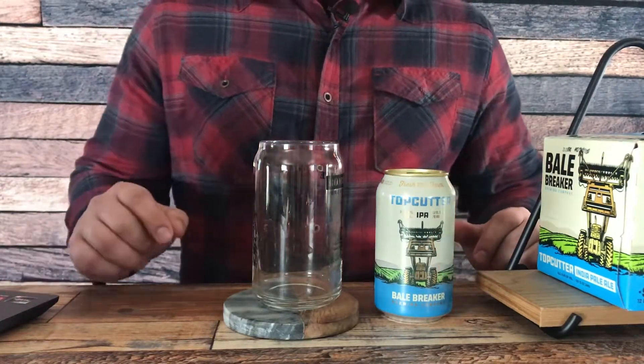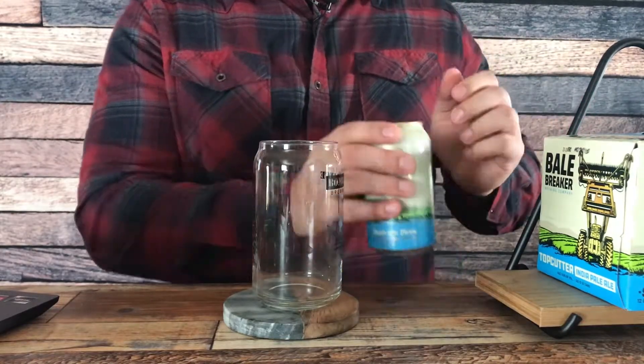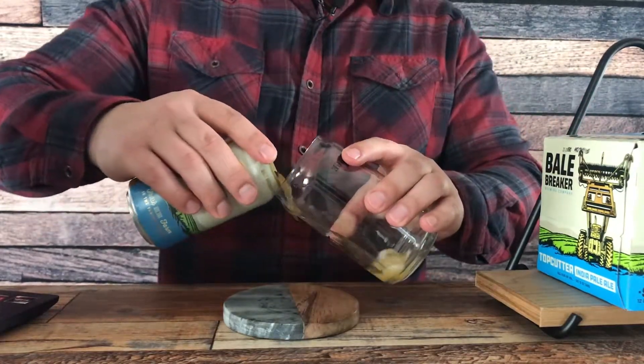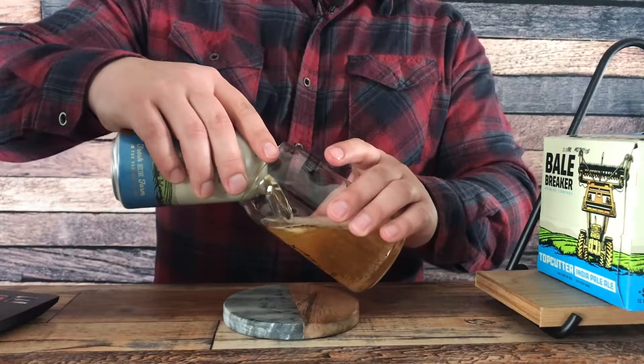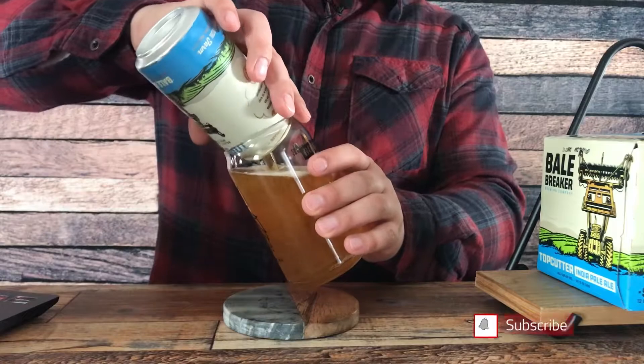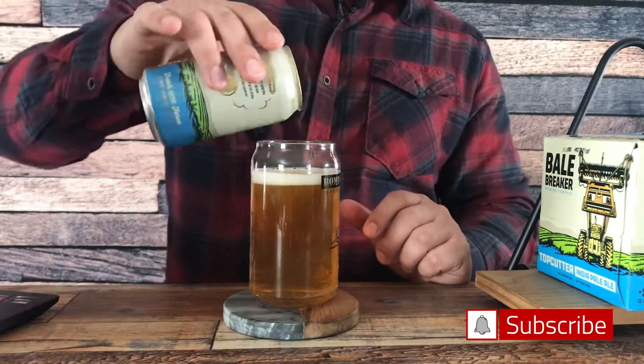Alright guys, let's pour this Top Cutter from Bell Breaker, see what it looks like, and then give it a little taste. Let's open this up nice and slow — oh, look at that color! Wow, there we go.